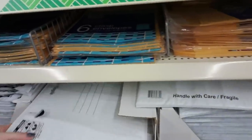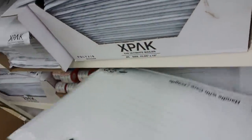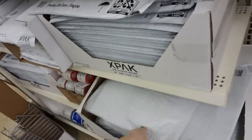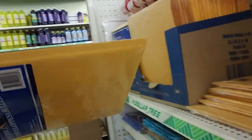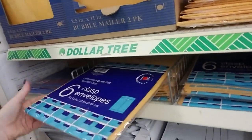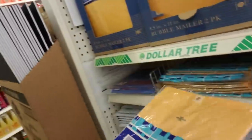Over here we have packing supplies like padded envelopes - they're not all the same size, they even have great big ones for one buck. And you can get little small bubble mailers - you get two of those for a dollar. You can get the bigger ones, two of those for a dollar too. Six clasp envelopes that are nine by twelve inches for one dollar.